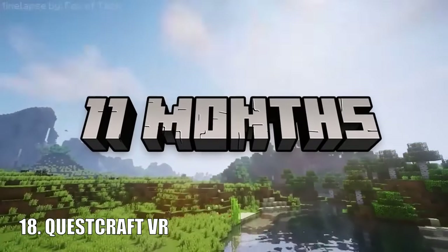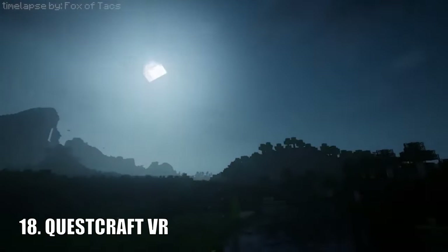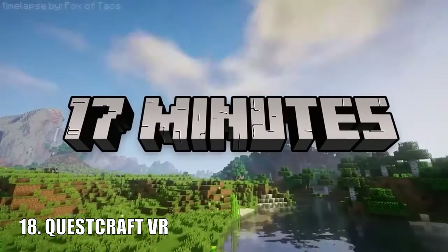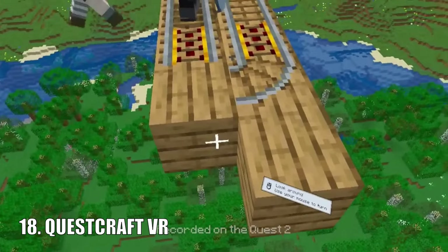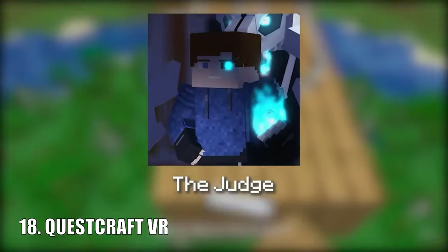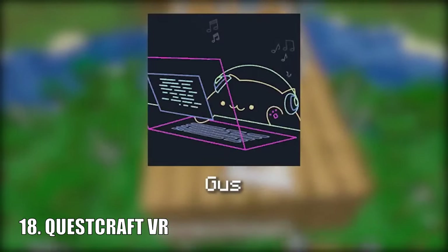Quest Craft is literally Minecraft in virtual reality, available off of the Quest store. Because it is Minecraft it plays exactly like Minecraft, except the render distance is quite low from my experience — but other than that it is a very solid VR experience.